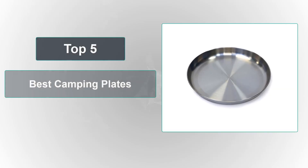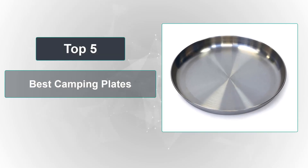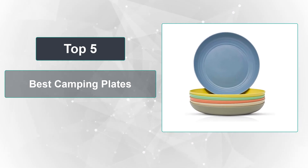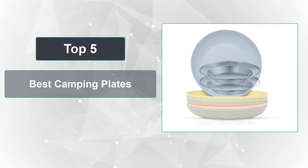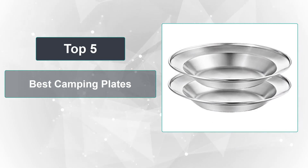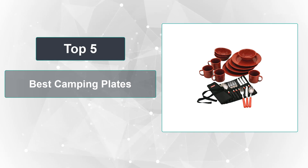In this video, we're going to review the top 5 best camping plates available on the market. We made the list based on their popularity, quality, price, durability, user opinion, and more. To see the most up-to-date prices, check out the links in the description below.